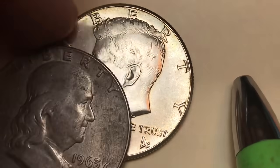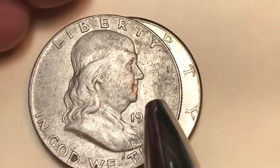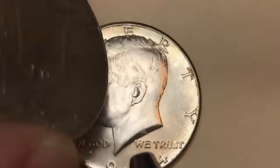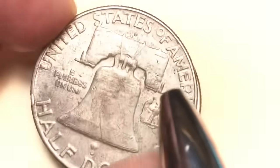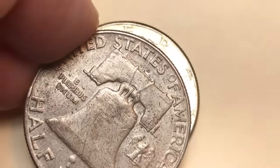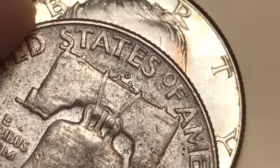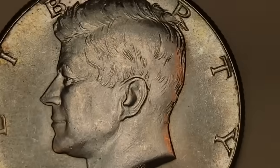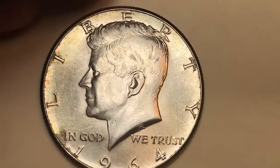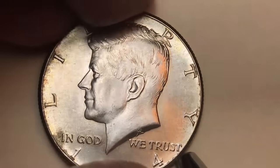That's because in 1963 President Kennedy died, and they came out with the Kennedy half the next year, switching from the Franklin half dollar. The Franklin has 'Liberty' at the top, Ben Franklin facing right, 'In God We Trust,' and on the back the Liberty Bell. The mint mark on the Franklin is right up there on the reverse.